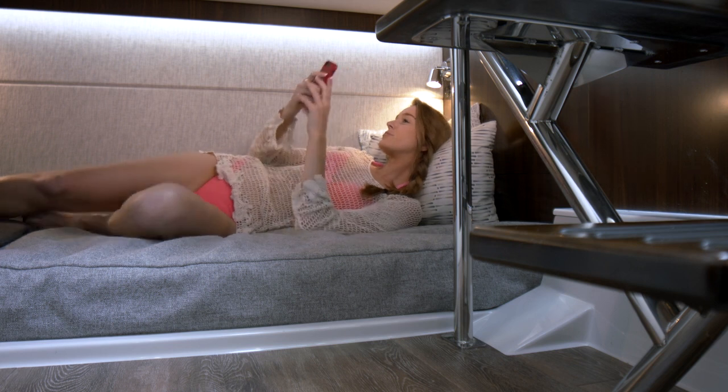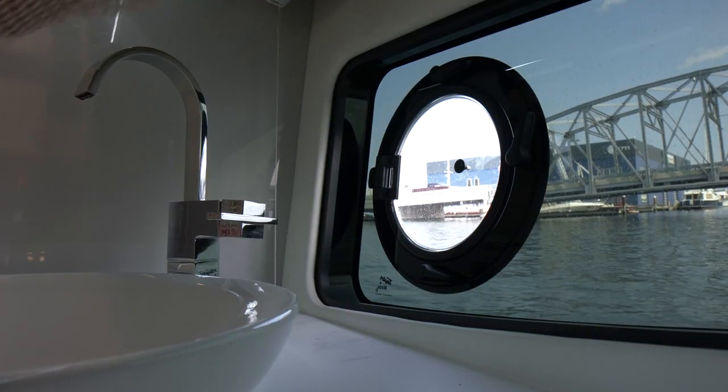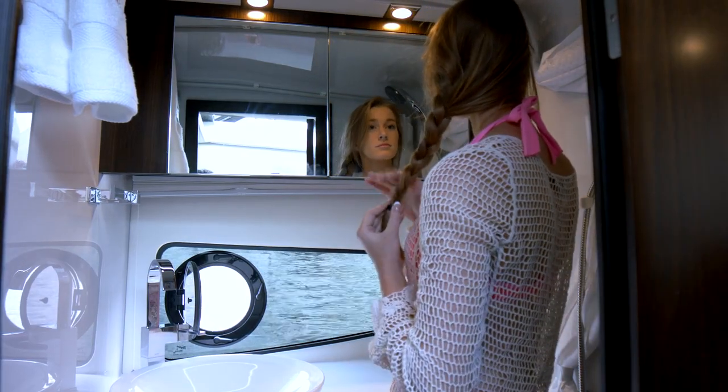The roomy aft berth comfortably sleeps two. A wet head with shower, sink, and custom fixtures complete the features below deck.